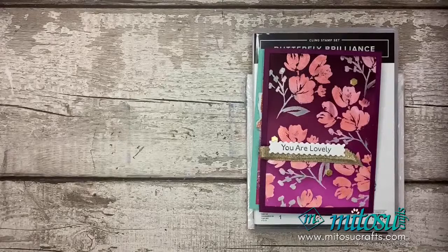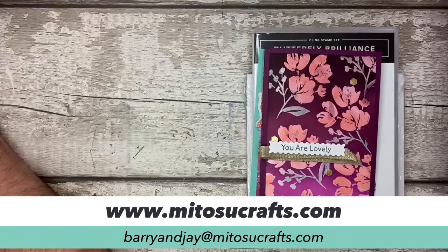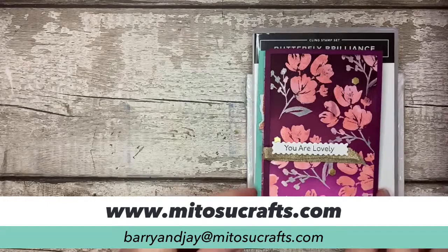So Mandy, please, just as always, message us — Barry and Jay at Matusucrafts.com. Details are coming up on the screen right now. Send us your address details and just let us know that you are happy to receive it and we will get that card in the post to you as soon as possible.